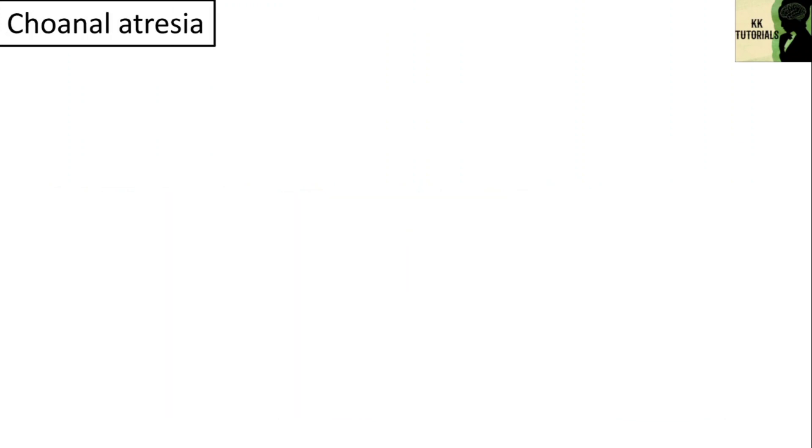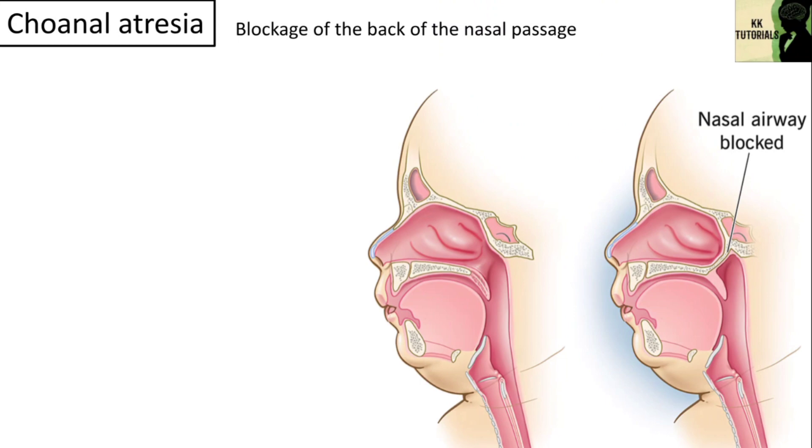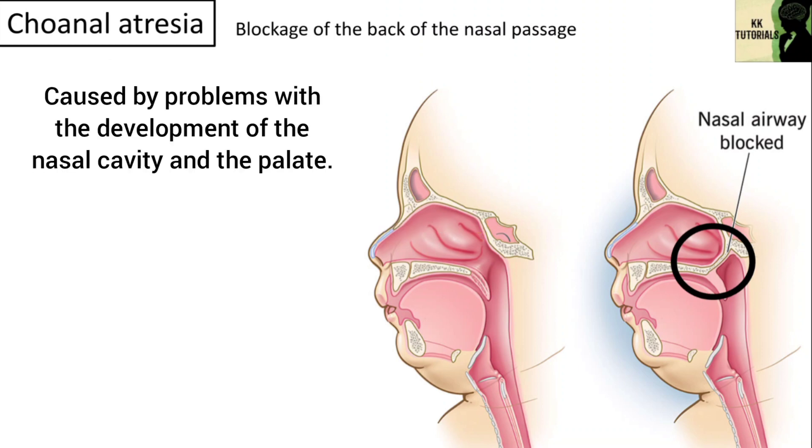Another type is choanal atresia, which is a blockage of the back of the nasal passage, usually by abnormal bony or soft tissue. Choanal atresia is a congenital disorder caused by problems with the development of the nasal cavity and the palate. Choanal atresia is fairly rare, with a frequency between 1 in 7,000 and 1 in 5,000 births.